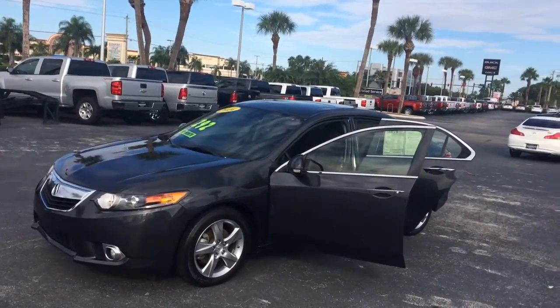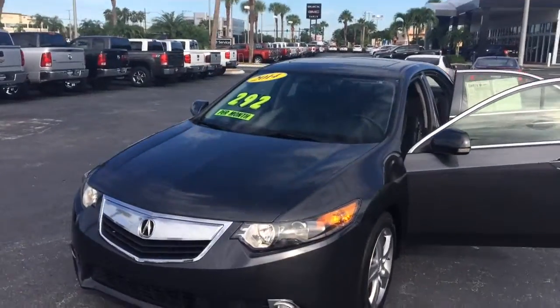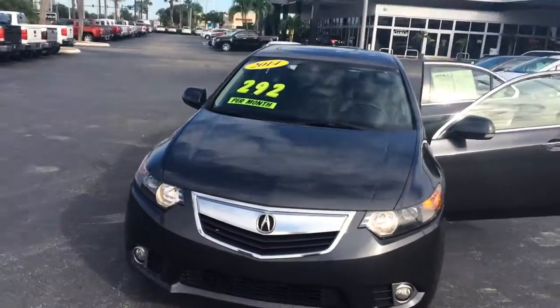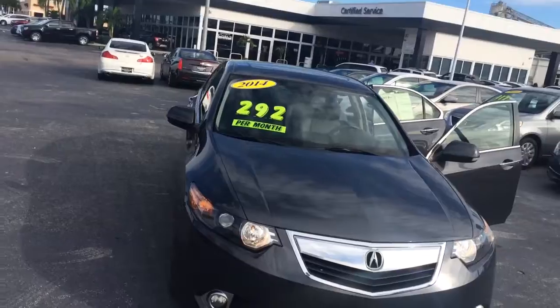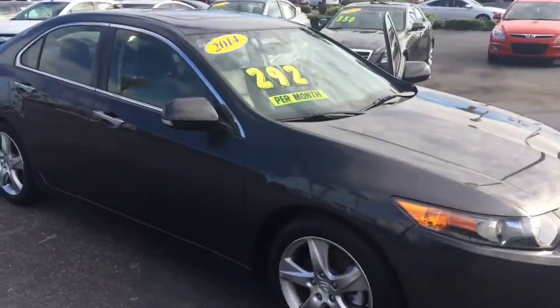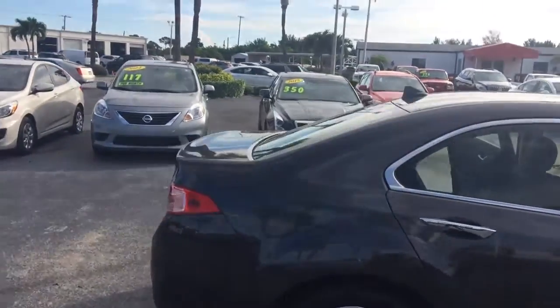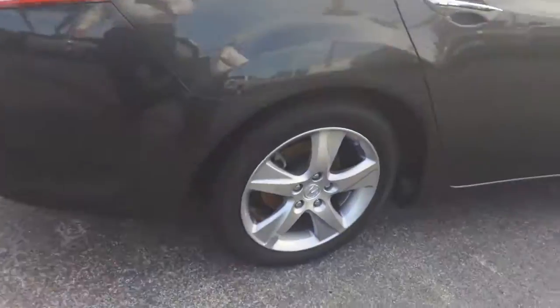Hi, this is Jack from Carl's Buick, GMC, and Stuart. I just wanted to take a video of the 2014 Acura TSX. As you see, it's in real good condition. Exterior looks real nice.